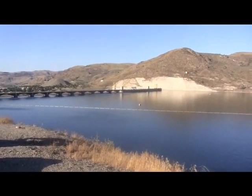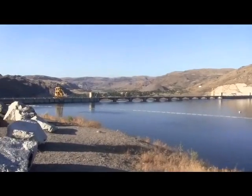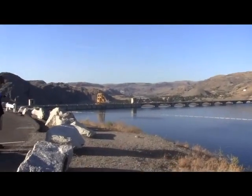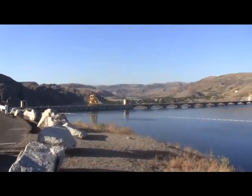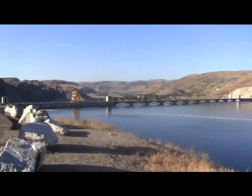I am at the back of the Grand Coulee Dam — this is the back view of the Grand Coulee Dam. Let's see if I can get a closer look of the back side of the Grand Coulee Dam.